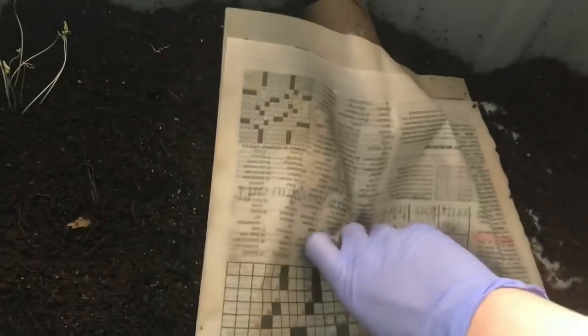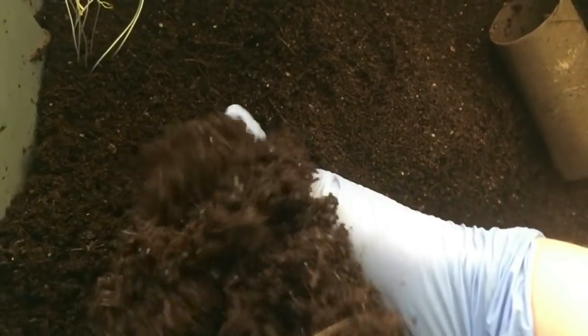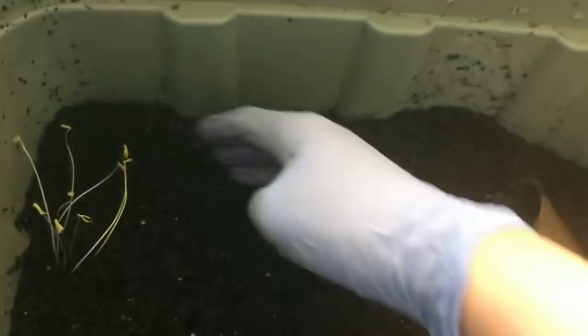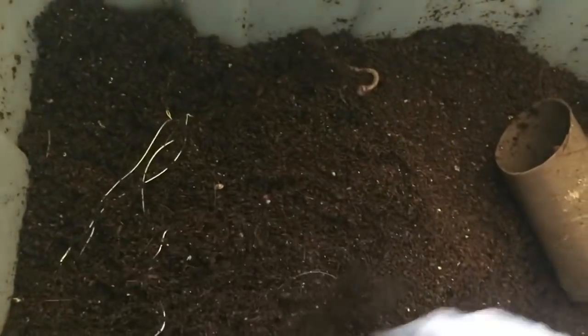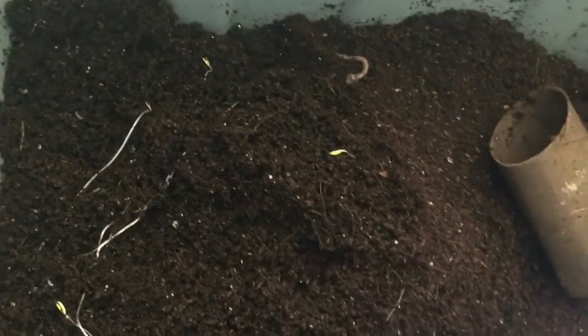Alright, here's the eggshell bin. Again, no climbers on the lid — just one lone guy climbing up here. So I'm just gonna do a little tour. I'm thinking these sprouts were from the tomatoes, not the bell peppers that we put in. I think that's what they're from, so just turning them over — they'll become more food for the worms.